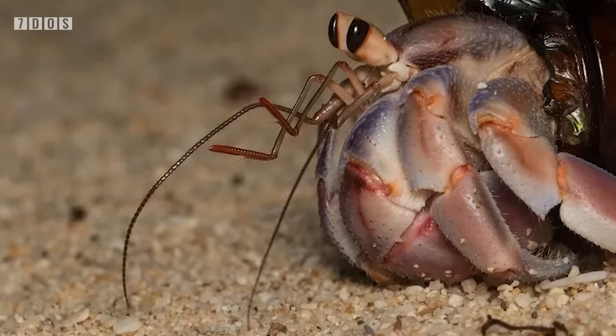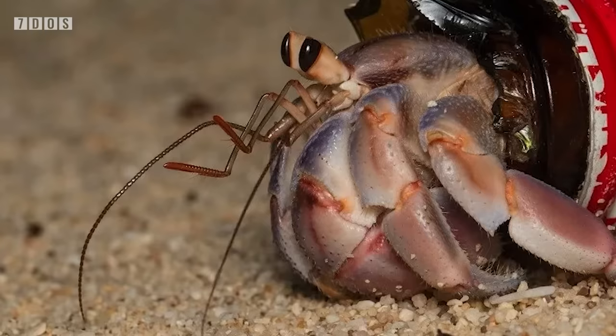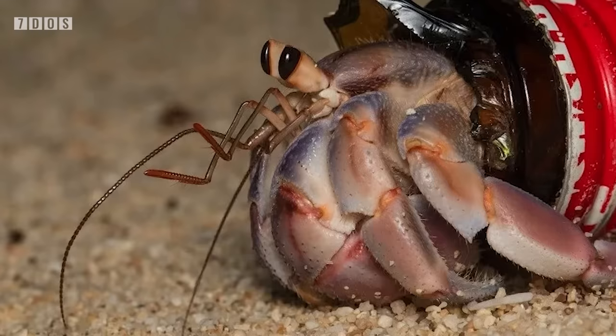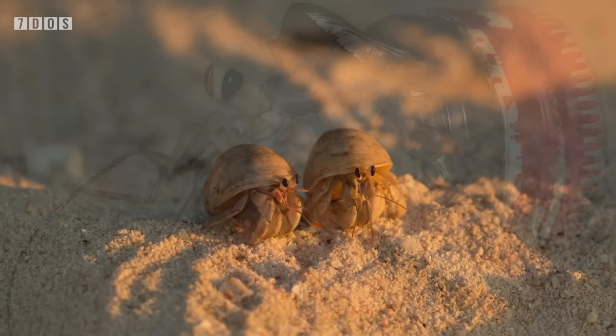Scientists analysed images of hermit crabs posted on social media platforms and identified 386 individuals with artificial shells. These shells were either made from plastic or some other form of man-made material, such as the ends of light bulbs. Pictures revealed 386 individuals using artificial shells, encompassing 10 out of the 16 known species. The most common item used as an artificial shell were plastic cups, amounting to 85% of the total.